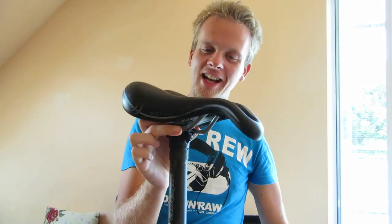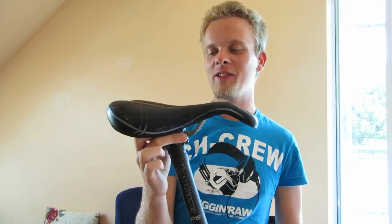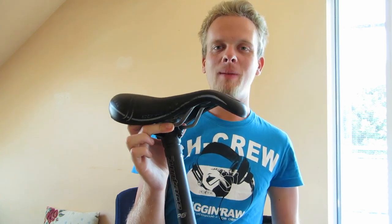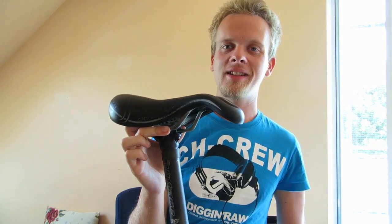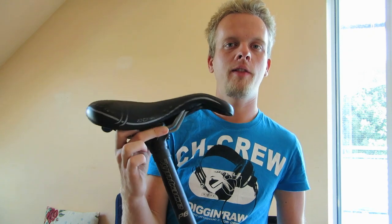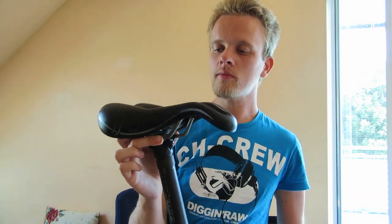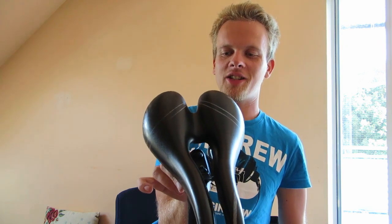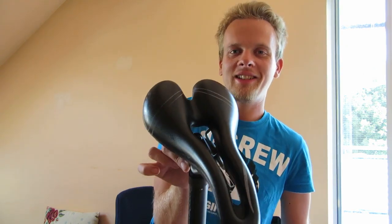Hi, my name is Alex. I got this strange looking saddle and to be honest I'm riding this baby sometimes. My mountain bike is like 100 kilometers away from my house and I'm at my flat now in Wiesbaden, but I still wanted to show you this baby — the strange look and the size of the saddle.